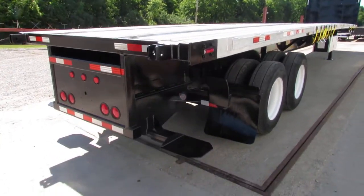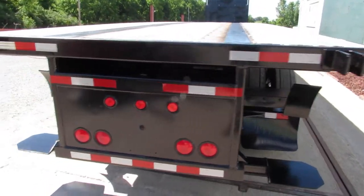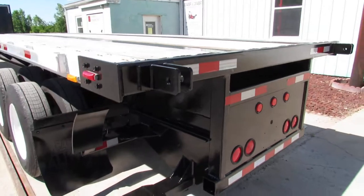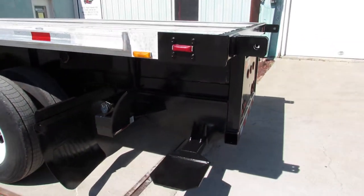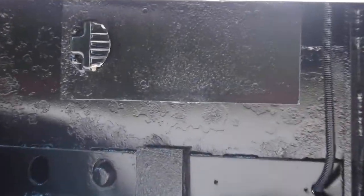As we get to the back here, you can see the mounting kit. This is a Moffitt-only mount. Everything's been blasted, primed, and repainted, ready to come work for you. Side mount license plate up underneath the side there.